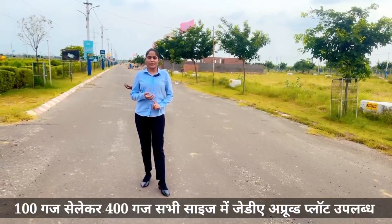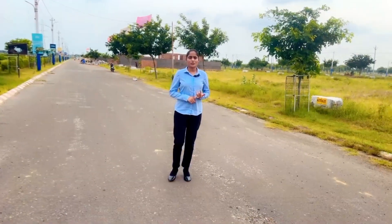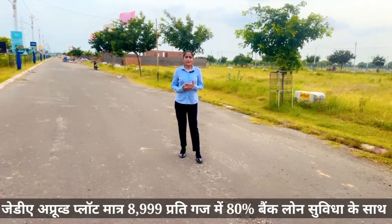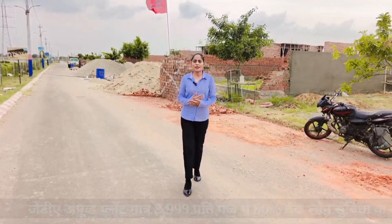We are now in the present time. We are in the block where you will get a plot size of 300 or 400 square yards. Plots of various sizes will be available in this area.